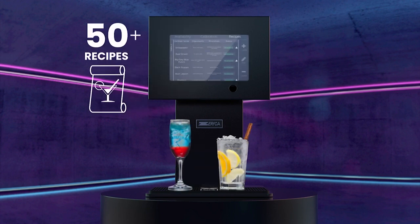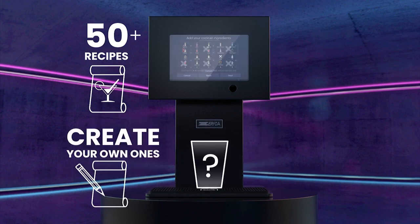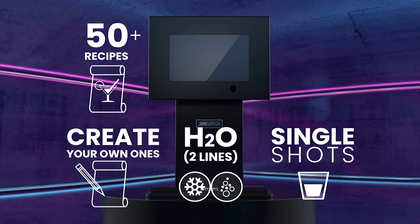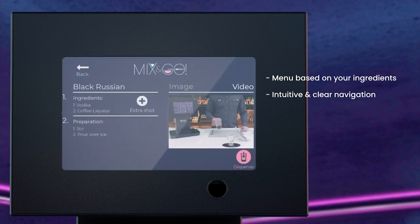Choose from a preset menu of over 50 classic cocktails, add your own recipes and even dispense single shots plus still and sparkling water. Never forget a recipe again or struggle to find an ingredient — you even get an image of which glass to use.